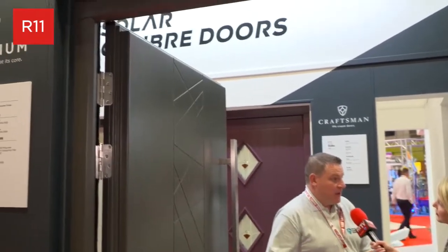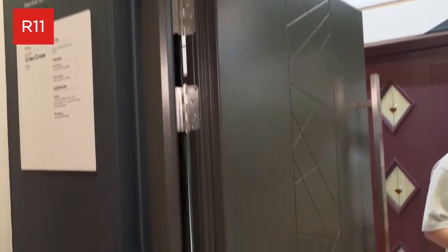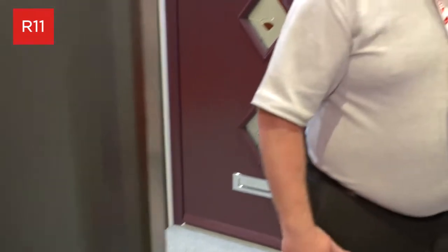Fit Show is a key place to launch, so I guess a really important date in the diary for you. Absolutely. Obviously this show was difficult to bring to realisation because of Covid and everything else, but we're delighted it's gone ahead. You can tell by the visitor numbers already — it's going to be a very busy show for the next three days.